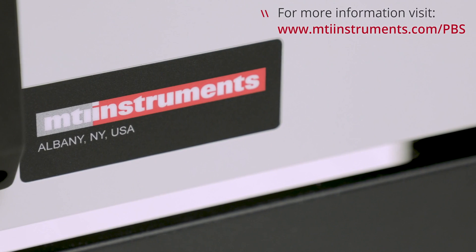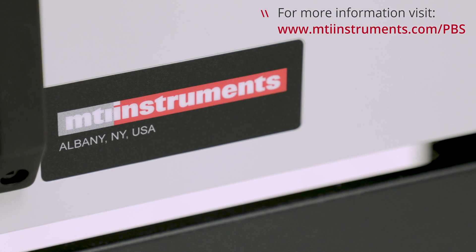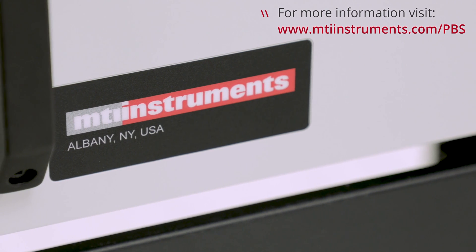For more information about PBS from MTI Instruments, please visit www.mtiinstruments.com.